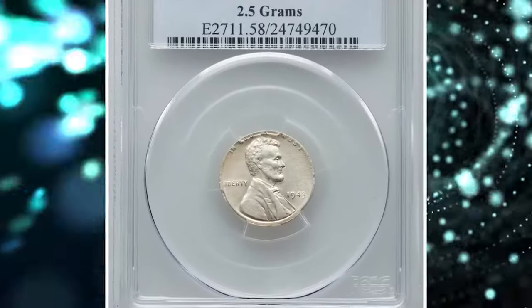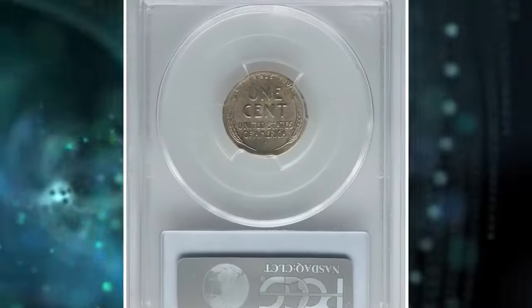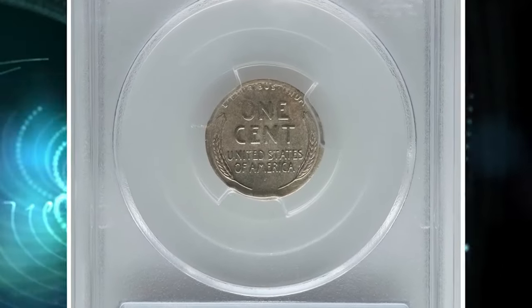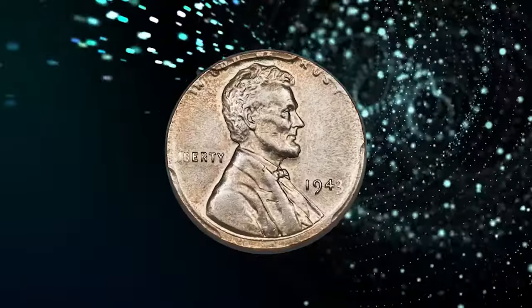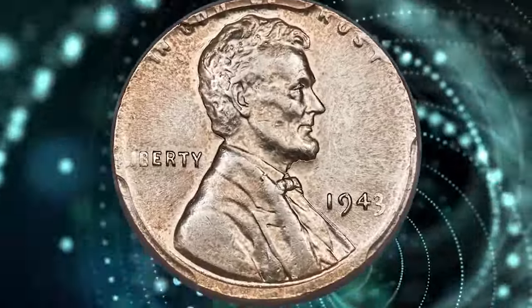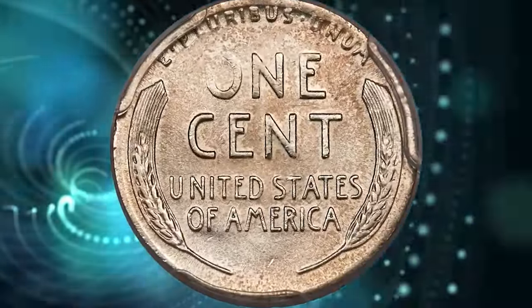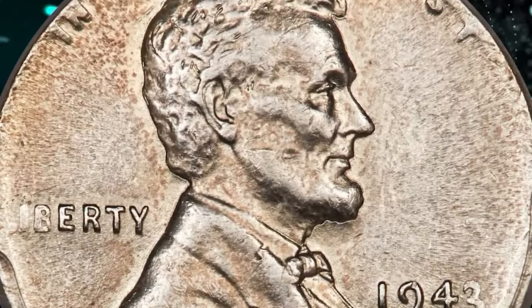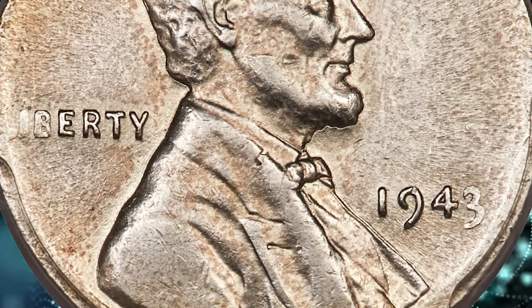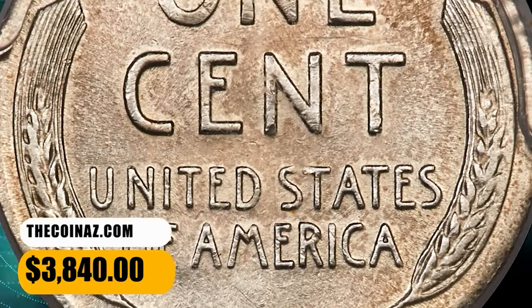Number 4: 1943 Lincoln cent struck on a silver dime planchet, graded as AU-58 by PCGS. The strike is almost perfectly centered on the planchet, and the border legends are mostly visible, just slightly weak in areas. Strike weakness affects the O-in-1 and the lapels of Lincoln's jacket. Luster remains in the fields, and only slight high-point friction is evident on the devices. An attractive example of this war-era mint error, it was sold for $3,840.